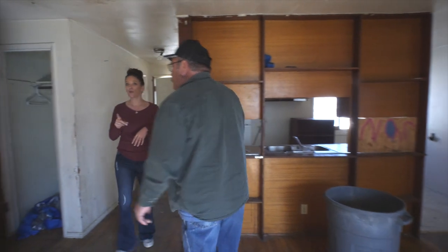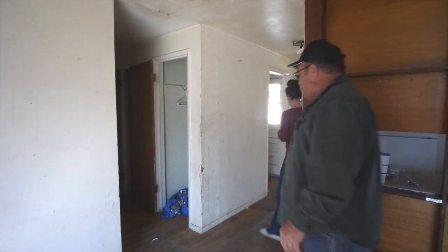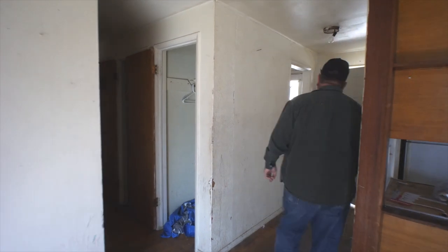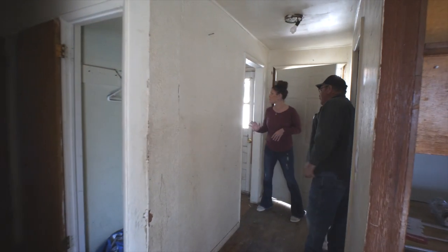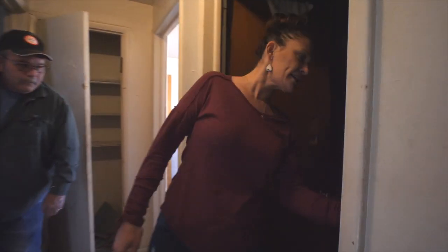Because this house has three bedrooms and only one bathroom, and everybody wants more than one toilet, we are going to do a smaller laundry room and add a toilet and a sink. New doors, new windows, trim where it needs it, new bathroom with tile surround, new toilet, and new vanity.